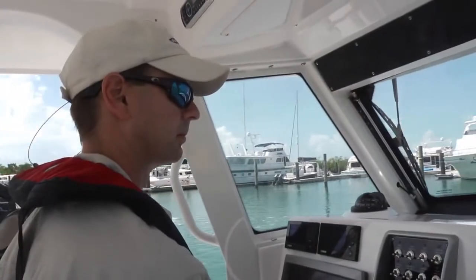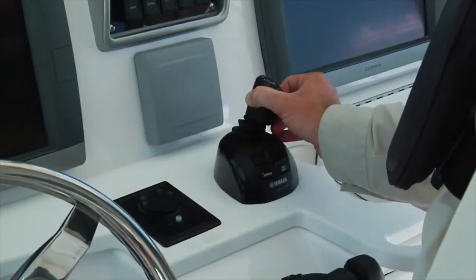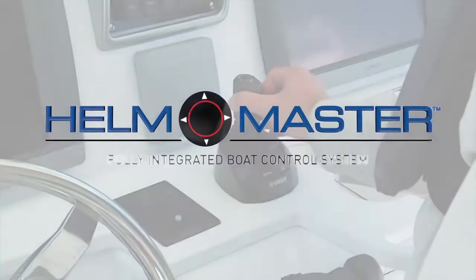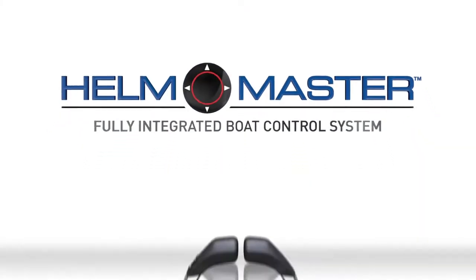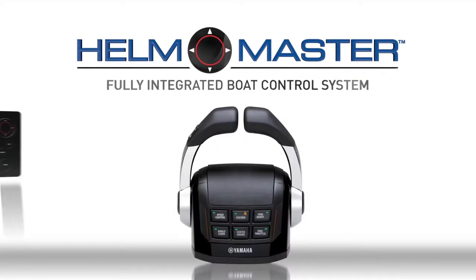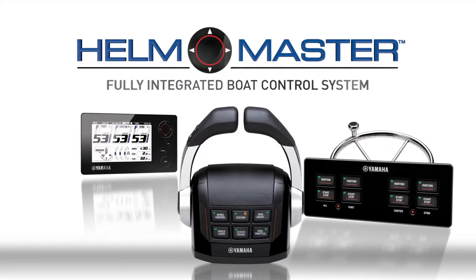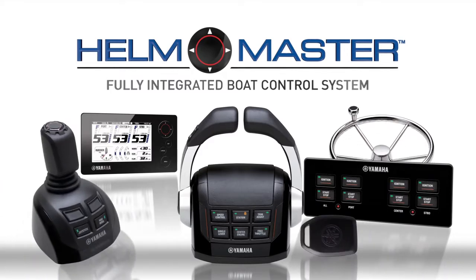For intuitive control and ultimate convenience, meet Helmmaster — Yamaha's first fully integrated boat control system for select new twin and triple outboard powered boats. With the Helmmaster enhanced Binnacle control, high-def LCD gauge, electronic steering, push button ignition panel, theft deterrent system and innovative joystick, you'll have the helm at your command.